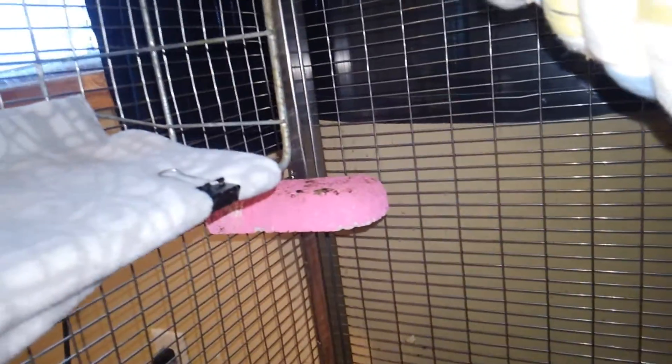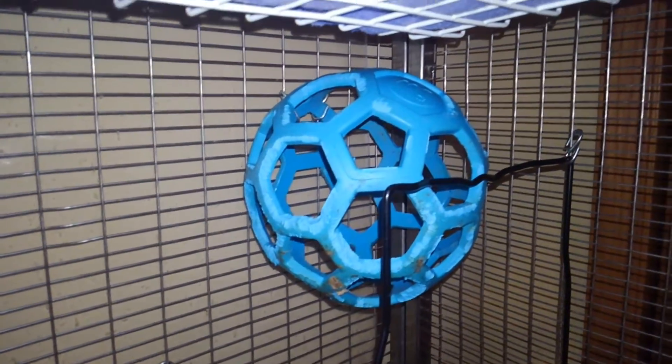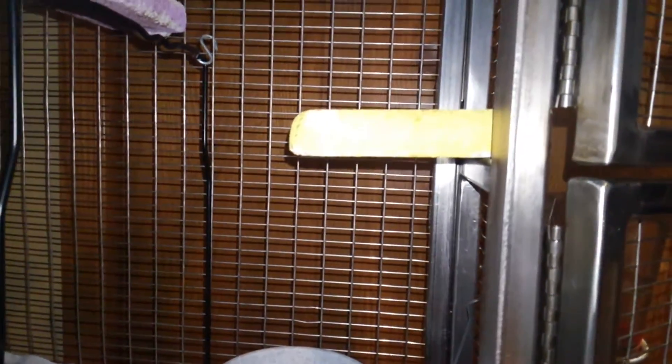And then there's a lava ledge over here, and this dog toy over here. There's another lava ledge kind of above this upside down locker shelf, and then there's another lava ledge here.